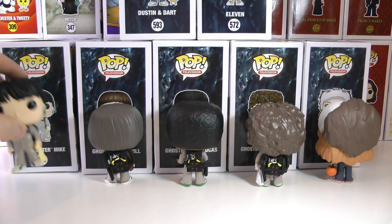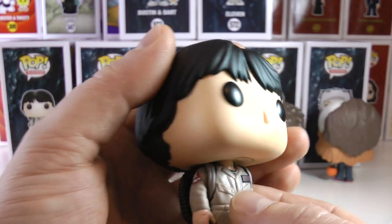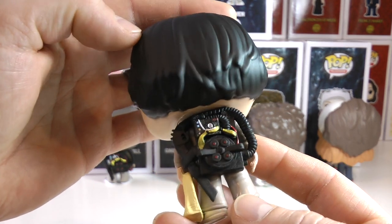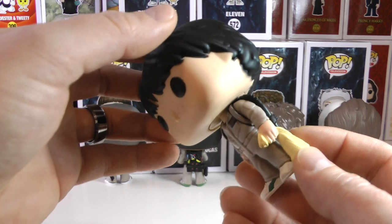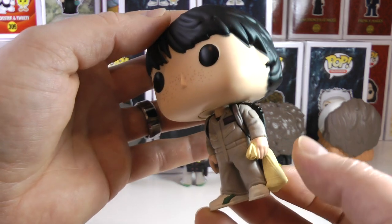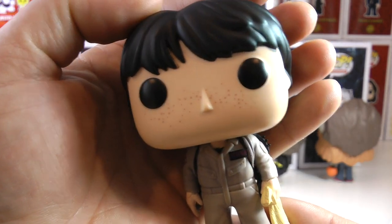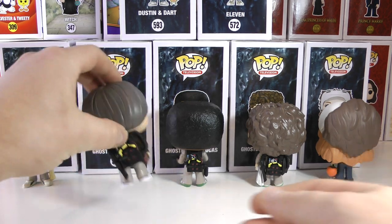I'm going to start with the very cool Mike in his awesome Venkman Ghostbusters costume. On the side you can see the Ghostbuster symbol and the awesome proton pack — look at all the details on the back of that pop. It's almost like a vacuum hose going down to the blaster, and he's even holding what I assume is a pillowcase, which I think is a very cool detail. You can even see his freckles up close on the front of his face.